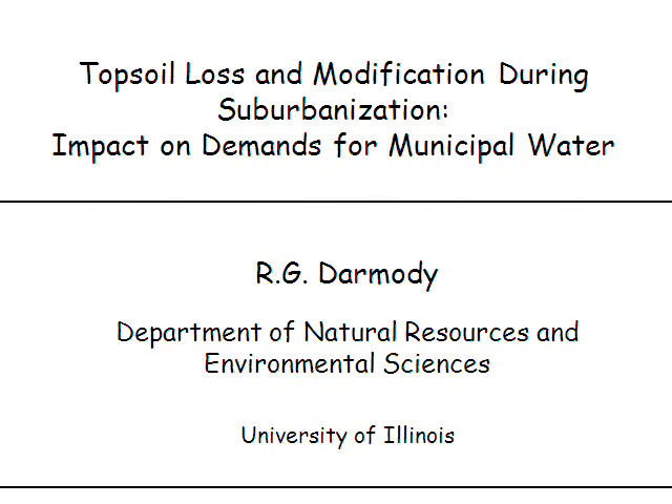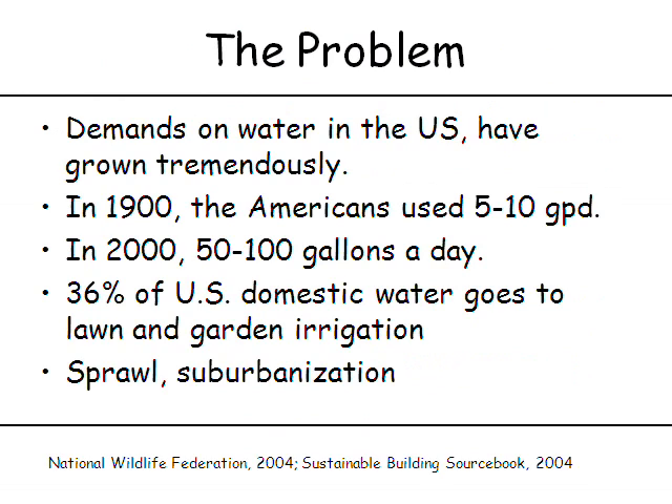Obviously, demand for water grows tremendously. Back in the good old days around 1900, people used an average of 5 to 10 gallons per day of water. By 2000, we're up to 10 times that. And oddly enough, 36% of domestic water use goes to lawn and garden irrigation, and this irrigation is prompted by sprawl and suburbanization.